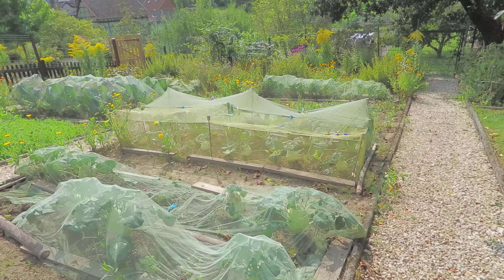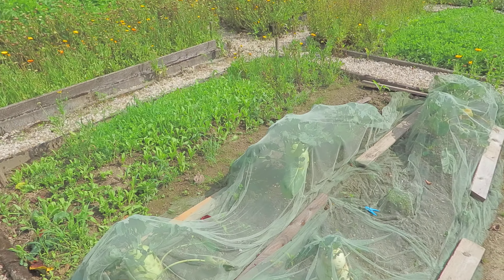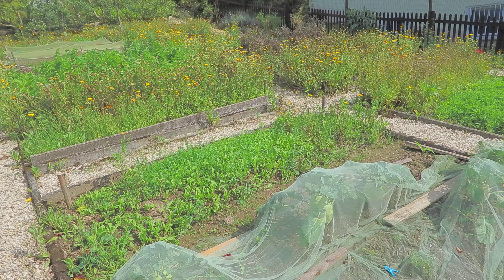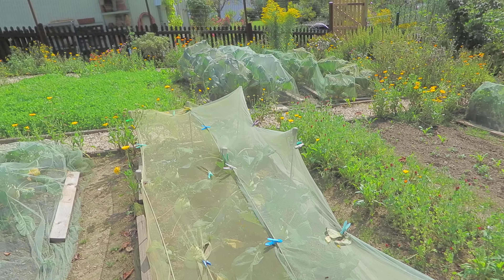Here are the kohlrabi — these are Super Smelts, which is an F1 hybrid, and they're supposed to grow very big. But they're very sweet and tender, I can assure you, and there's some more here.